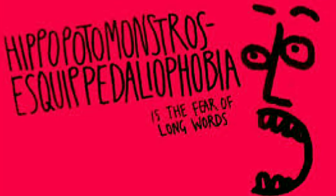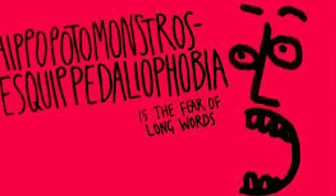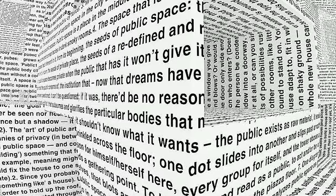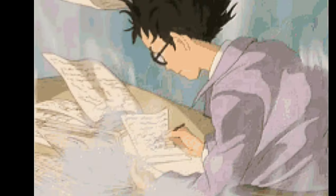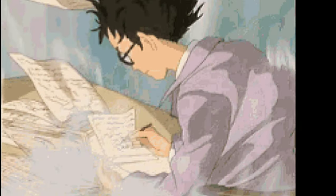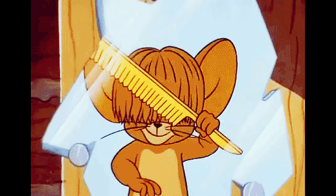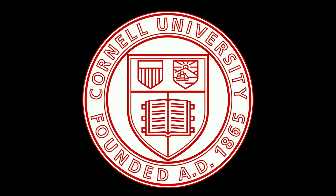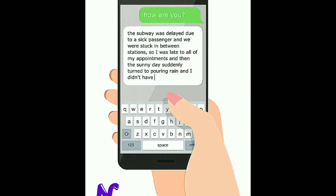Number one: long sentences. Liars subconsciously try to hide their lies between long sentences. Research studies showed that their sentences are longer than average when a person is trying to lie — similar to how people write long sentences in essays trying to fill up space and gain the impression that they know what they're writing about. A study conducted by Cornell University proved that liars will often have long text messages.